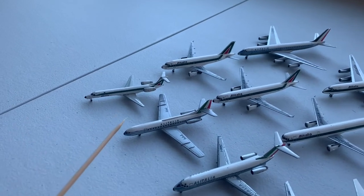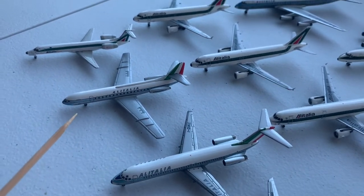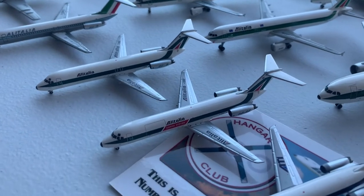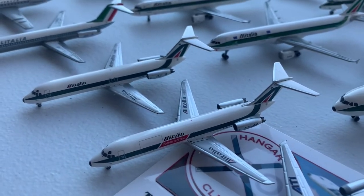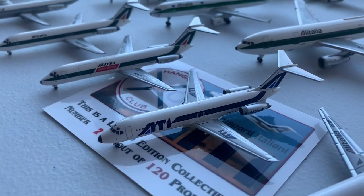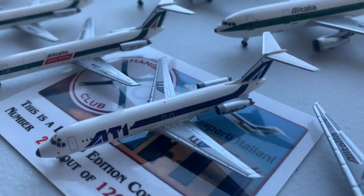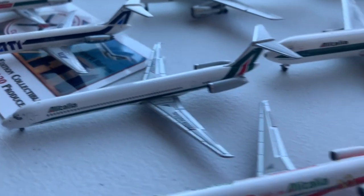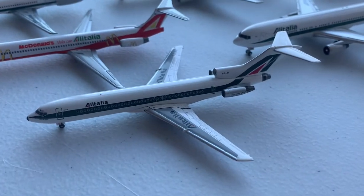Next up we have Alitalia, starting with an Alitalia Express Embraer ERJ-145, then a Sud Aviation Caravelle in the 1960s scheme, a DC-9-30 in the 1960s scheme, two more DC-9-30s — one passenger and one cargo in the 1970s-80s-90s scheme — and one ATI Alitalia special hangar club model, number 21 out of 120 in the blue Alitalia scheme, an MD-80 in the 2000s scheme, another MD-80 in the McDonald's Alitalia scheme, and the 727-200.